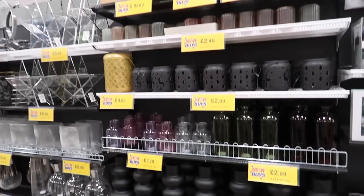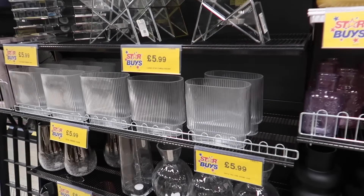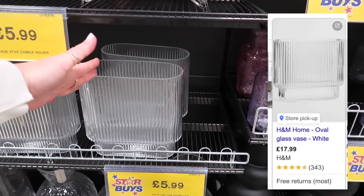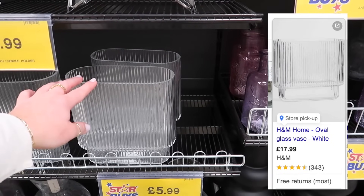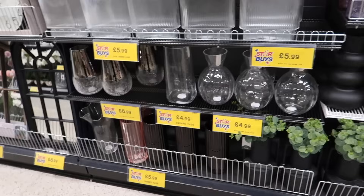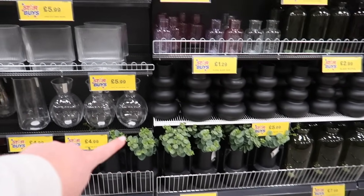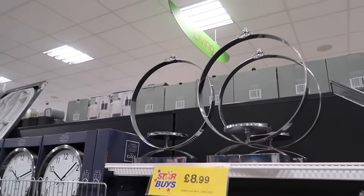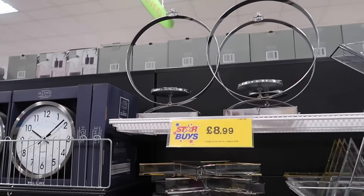The vase game in Home Bargains is very, very strong. I've seen this one in real life in H&M — £5.99 here compared to £20 on H&M, and it's identical. Ribbed vases, vases with eucalyptus already in them at £7.99. There's also a star ornament left from Christmas — I really like it, you just pop a pillar candle in the middle. £8.99 for that.